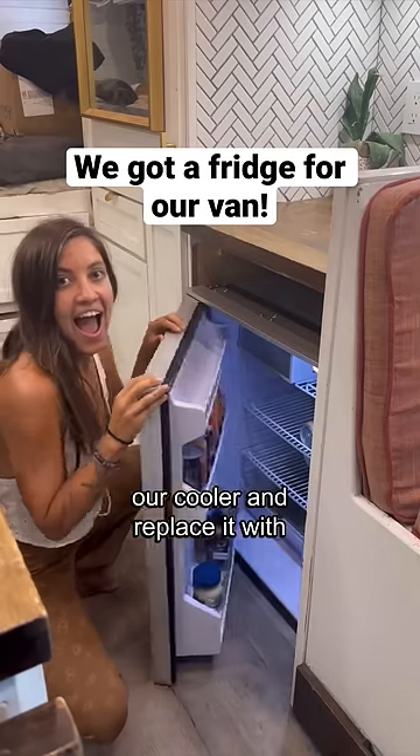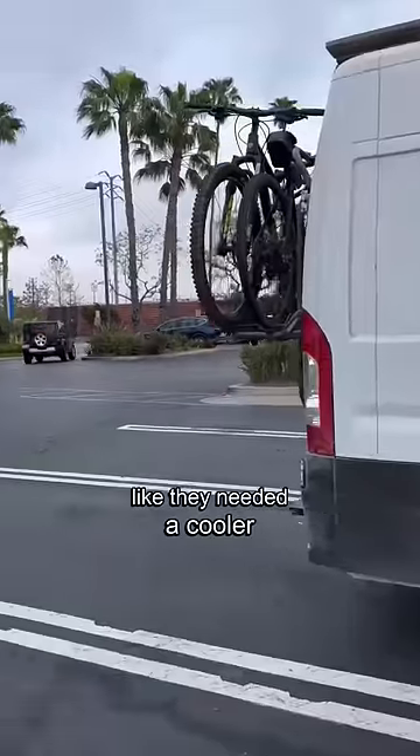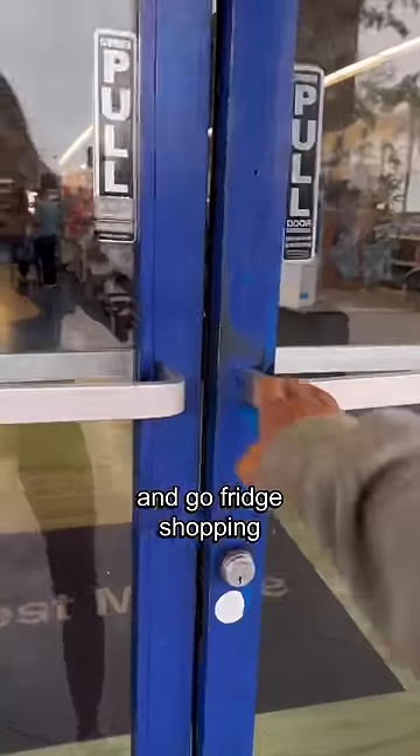We finally decided to get rid of our cooler and replace it with a refrigerator. We saw somebody in the parking lot who looked like they needed a cooler, so we decided to give it away and go fridge shopping.